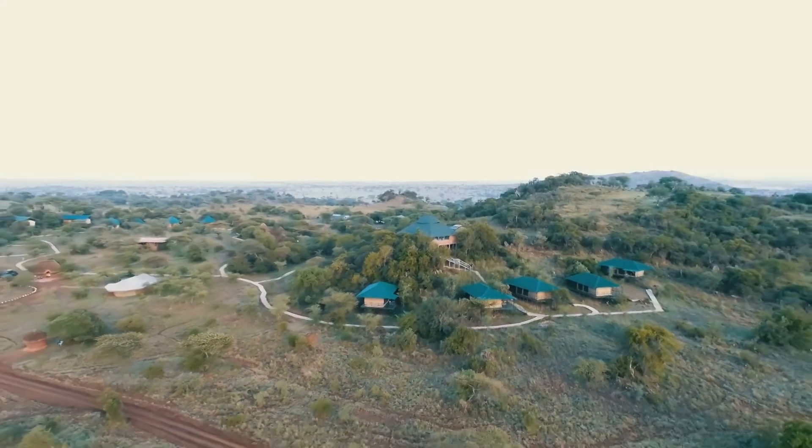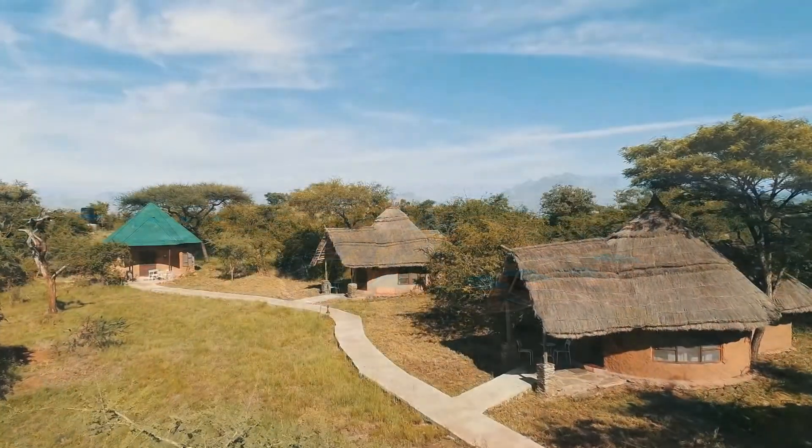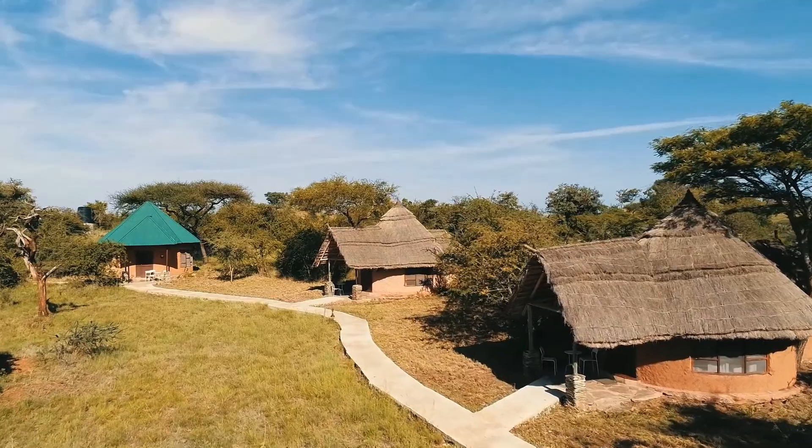Welcome to Ikoma Wild Camp. Amazing. We are living in these luxury tents and we can hear the animals walking around at night.